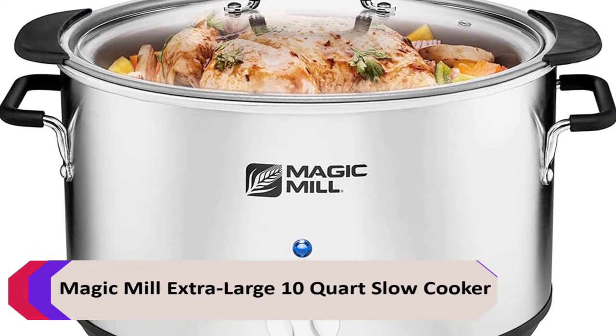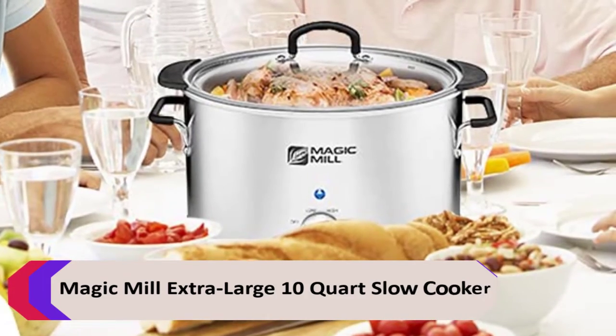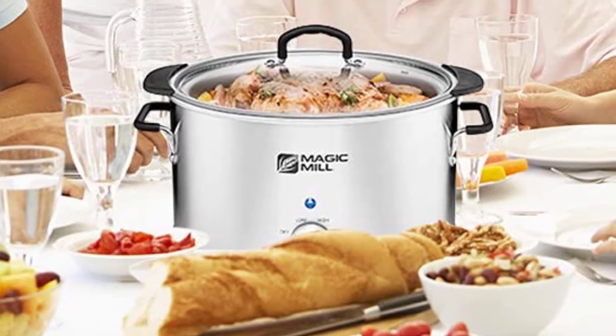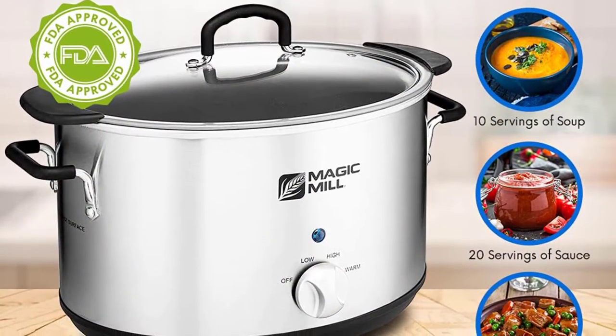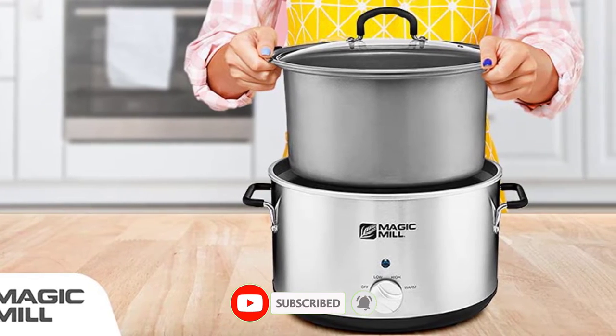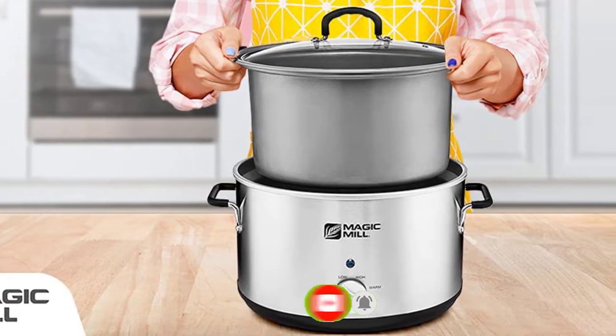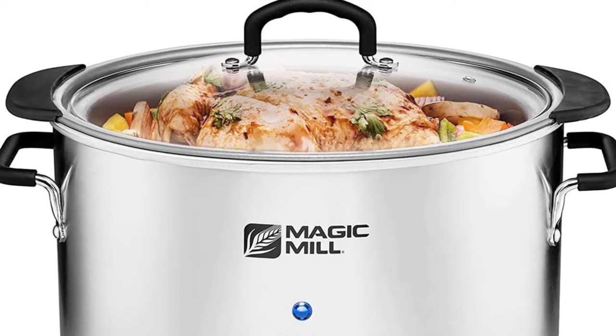Number 2: Magic Mill Extra Large 10 Quart Slow Cooker. The Magic Mill Slow Cooker is an innovative and convenient appliance that allows you to cook delicious and healthy meals with ease. It features a 10-quart crock perfect for cooking full-course meals or side dishes, and a removable pot that doubles as serveware. The slow cooker also features an oval shape to accommodate and evenly cook whole chickens, ducks, and turkeys.